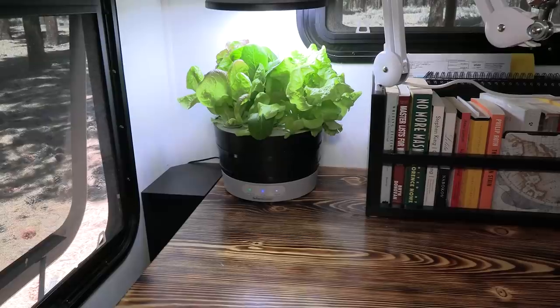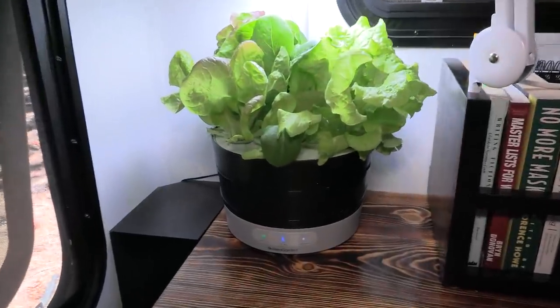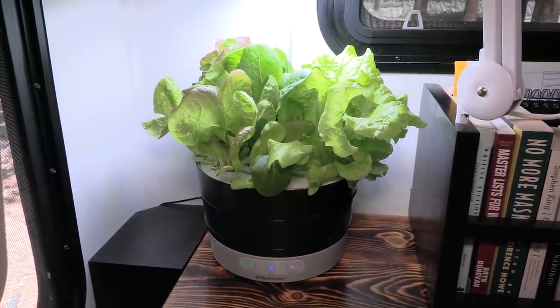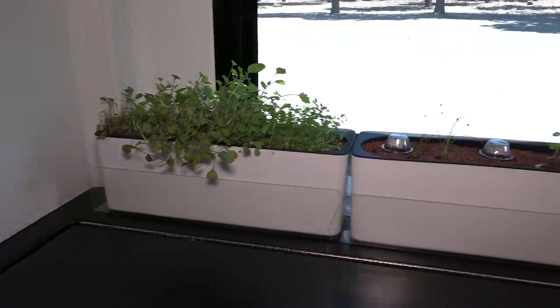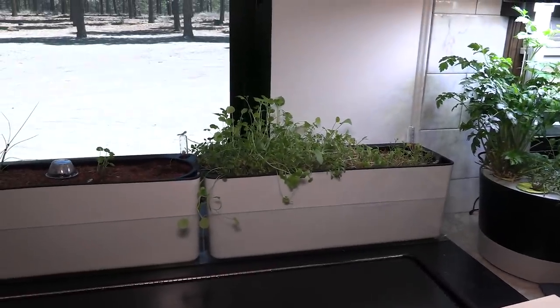As I prepare the house for travel today, I'm going to take you with me and show you everything that we found that works for us. A lot of you have asked how I stow my plants for travel. You can see here I have an aquaponic system with some lettuce, one with tomatoes, and another with herbs. And up in this window I have three self-watering planters with microgreens and more herbs.